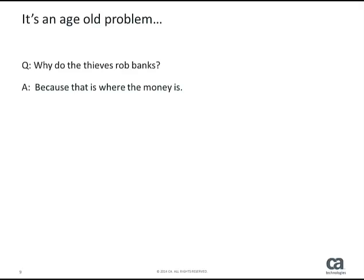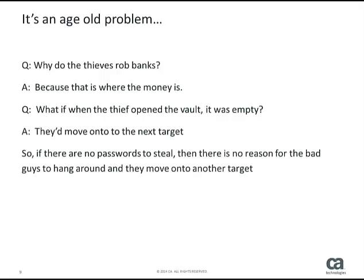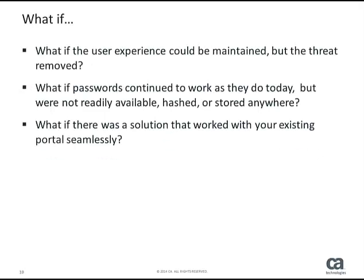I'm sure that you have heard this story before. The bad guys rob banks because that's where the money is. But if they opened the vault or the tellers had no money, they'd go elsewhere. In the internet world, if there are no passwords to steal, the bad guys will move on to other targets of interest. The solution that CA has for this problem removes the target from the attack, while keeping the user experience the same as it is today.